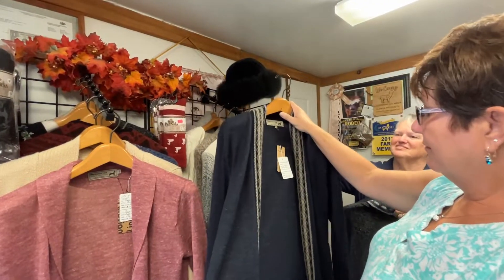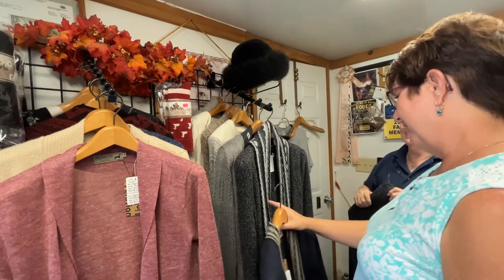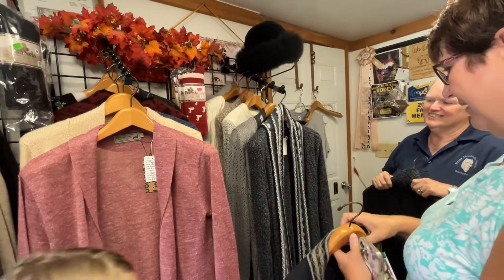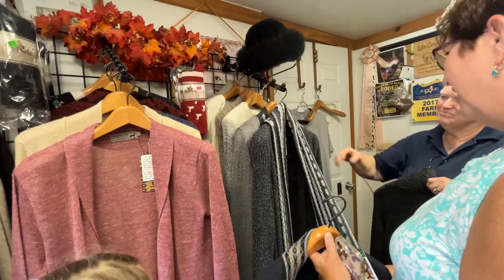I also wear that. Yes, ma'am. I think I'm in love with this one, though. If I had to pick one, I think it would be this one. It is pretty. It's like a scarf built into a sweater.